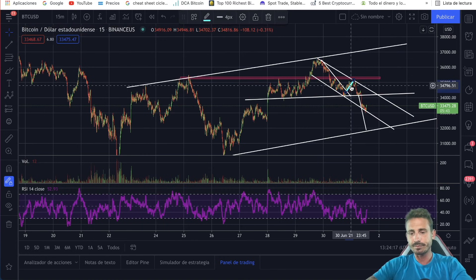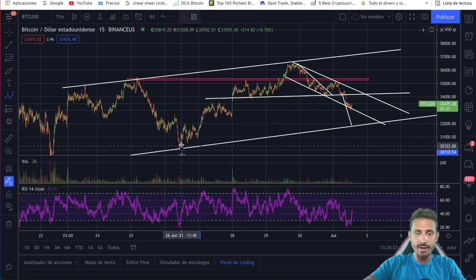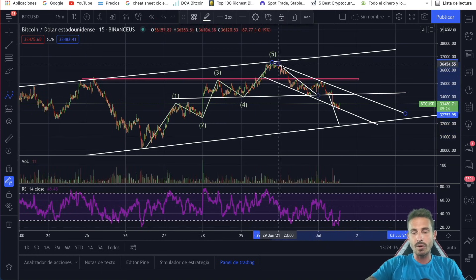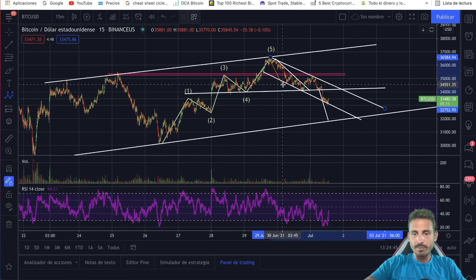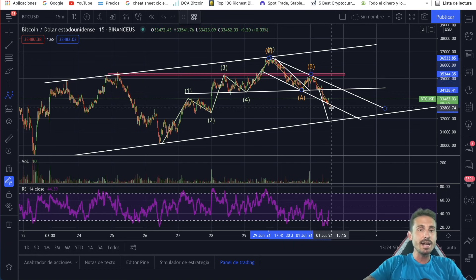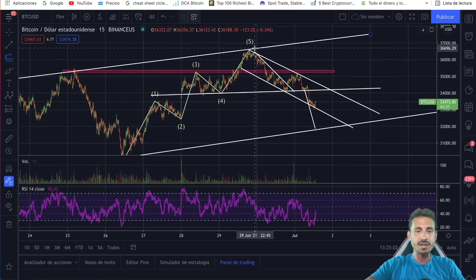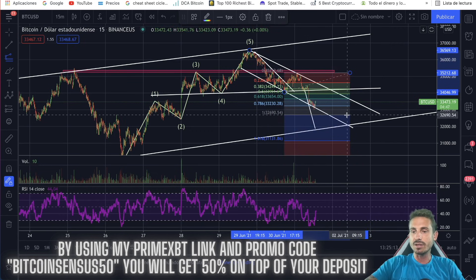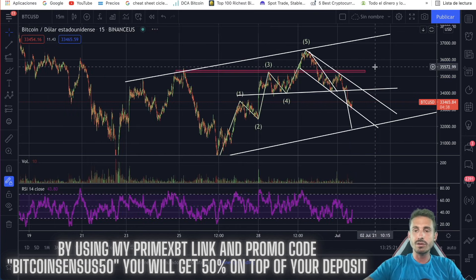This was also mentioned yesterday — we had a very clear 1, 2, 3, 4, 5 Elliott Wave impulse. Once we completed the fifth wave, we expected exhaustion and a decent correction. We did get this ABC correction: wave A down, wave B up, then wave C. The C wave can come even lower, to the $32,500 range. A good way to measure the ABC correction is using the Fibonacci extension from the fifth wave to A to B — the 100% Fibonacci extension takes us to approximately the $32,700 range, maybe slightly lower.